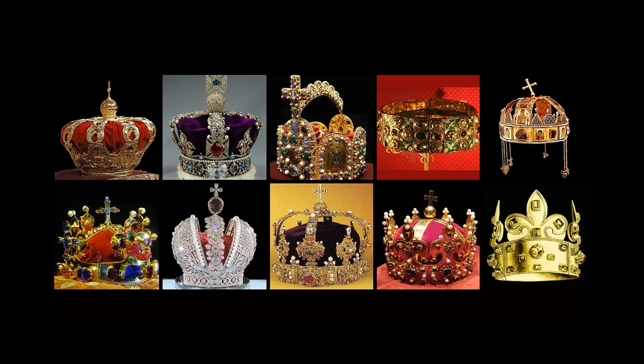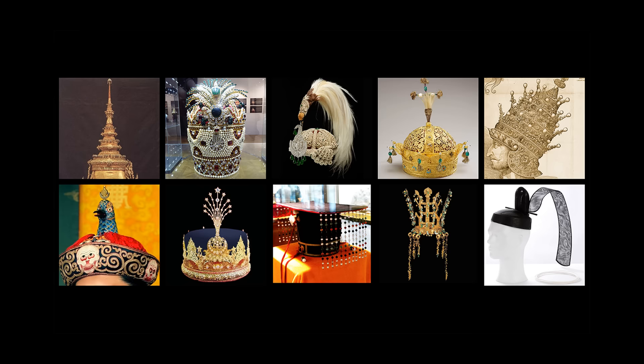Two months ago, I did a video on 10 famous crowns from Europe. Well, today, based on popular demand, I'm going to do one on 10 famous crowns from Asia.